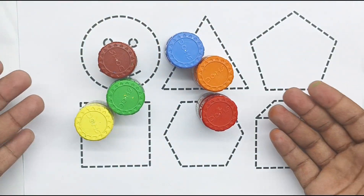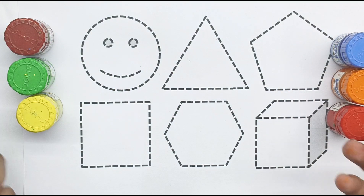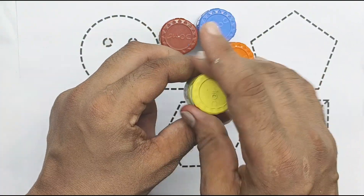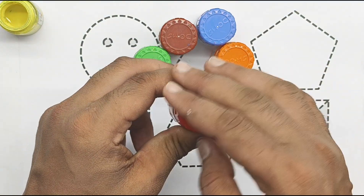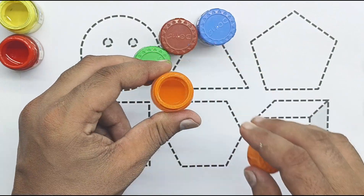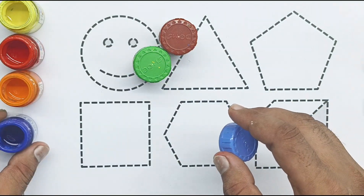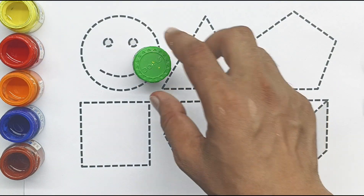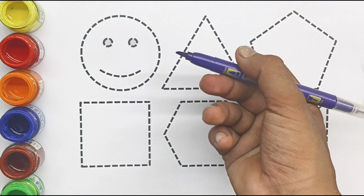Hello kids! Today we are learning shapes — their names, drawing shapes, and painting shapes with pictures. These are the colors for today: yellow color, red color, orange color, blue color, brown color, light green color, and purple.